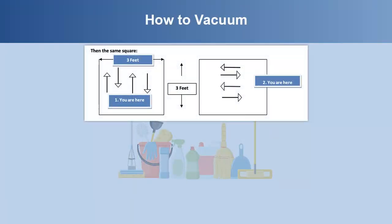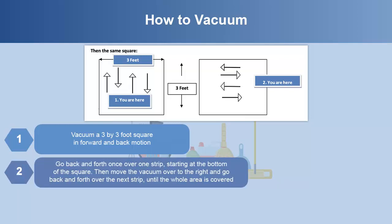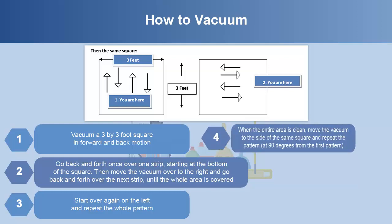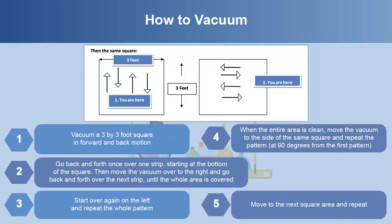To thoroughly vacuum a room, start by vacuuming a 3 by 3 foot square in a forward and back motion. Go back and forth once over one strip starting at the bottom of the square, then move the vacuum to the right and go back and forth over the next strip until the whole area is covered. Start over again on the left and repeat the whole pattern. When the entire area is clean, move the vacuum to the side of the same square and repeat the pattern at 90 degrees from the first pattern. Move to the next square area and repeat.